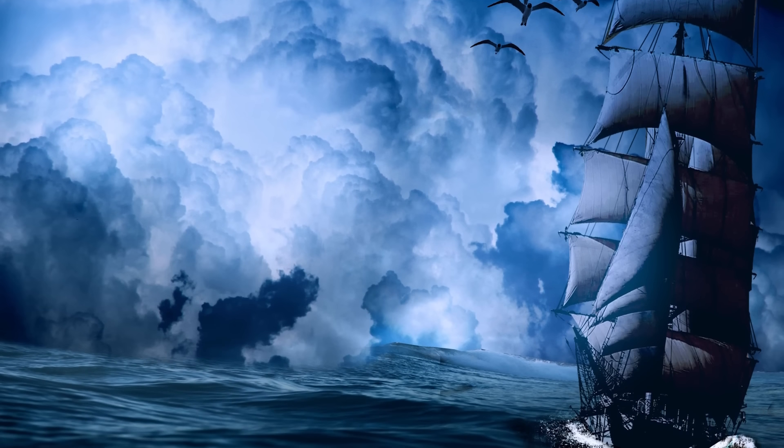It's not just this plane that divers can find in Aqaba Bay. In fact, over the years, multiple other vehicles, including a Lockheed Martin L-1011 TriStar and even a military M-42 Duster tank have been sunk. The project is a joint collaboration between the Royal Jordanian Navy, the Aqaba Port Corporation, and the ASEZA — the Aqaba Special Economic Zone Authority. As for the pilot skeleton, thankfully he's made of plastic and not the remains of an actual human being.